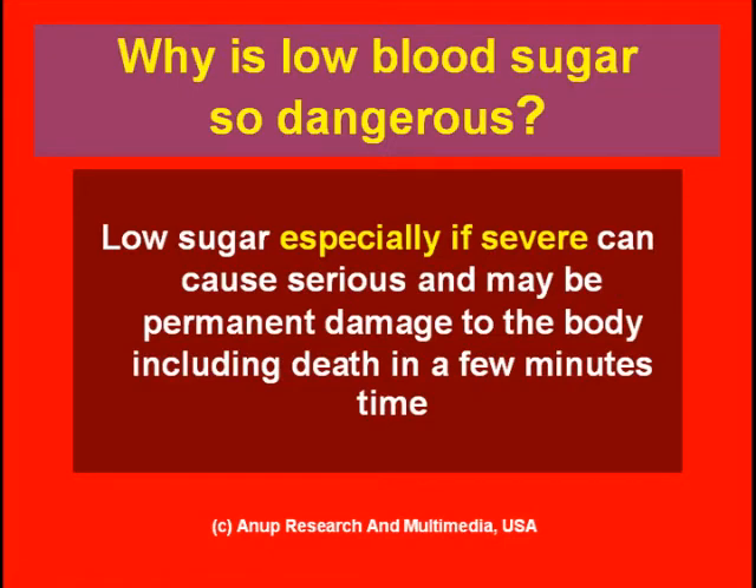If low blood sugar is serious — say the blood sugar was 20 or 30 — it can cause permanent damage to the brain and body, and can even cause death in a few minutes. That is why, over a short period of time, low blood sugar is much more dangerous than high blood sugar. There is also a very narrow range for sugar to fall: up to 70 the blood sugar is normal, but at 30 or 40 it is seriously low — only a range of about 30 milligram percent. Compare this to high blood sugar, which could be 150, 180, 200, or even 250.